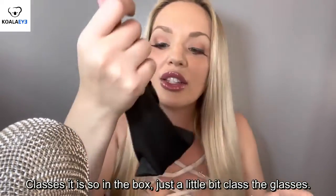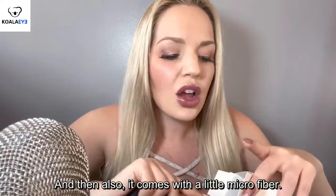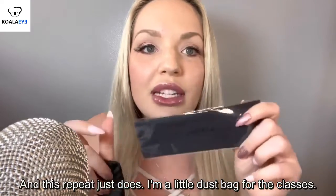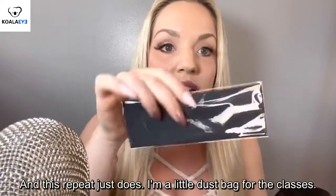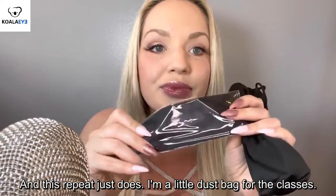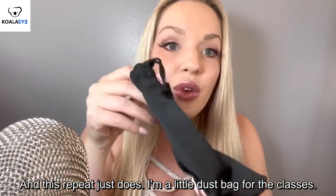So in the box there's just a little bag that has the glasses. And then also it comes with a little microfiber cloth, and this would be to just dust off or keep your glasses clean. I like that they sent that, and I like the little dust bag for the glasses.